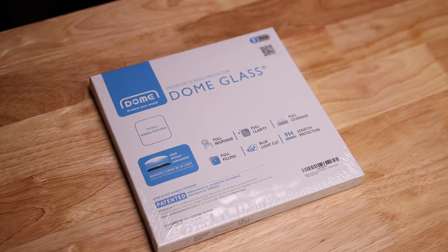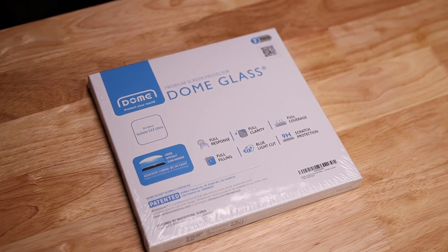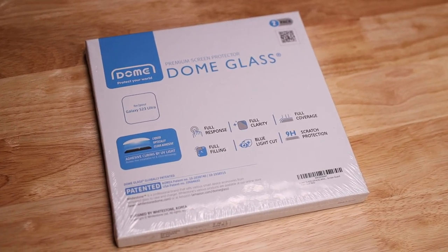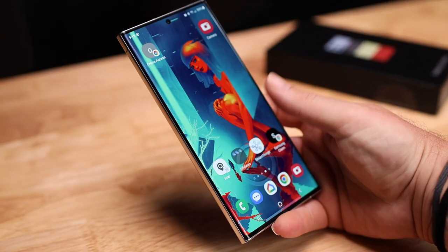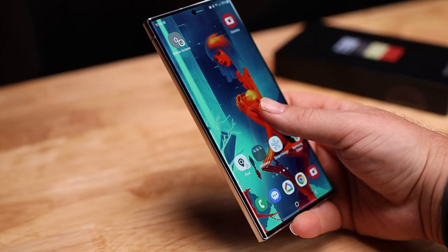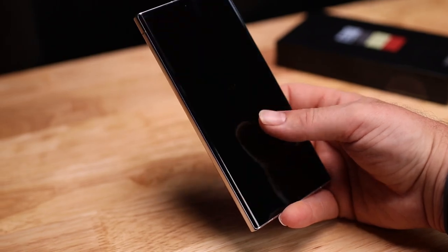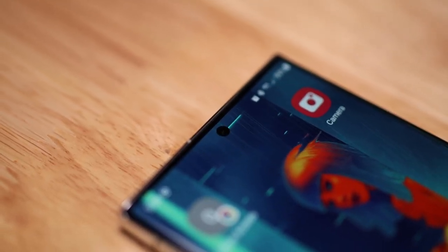Regardless of how tough it is, I always use a Whitestone Dome screen protector since they work perfectly with the ultrasonic fingerprint reader. Be sure to subscribe so you don't miss how to install the Whitestone Dome — it can be a bit tricky if it's your first time. This is Samsung's third generation of the ultrasonic fingerprint reader and it seems to be a lot faster and definitely more accurate. At the top of the display is the hole punch for the new 12 megapixel selfie camera, down from the previous 40 megapixel.